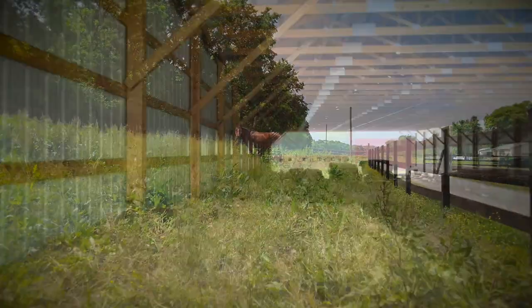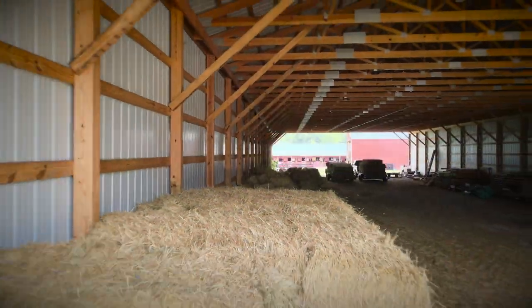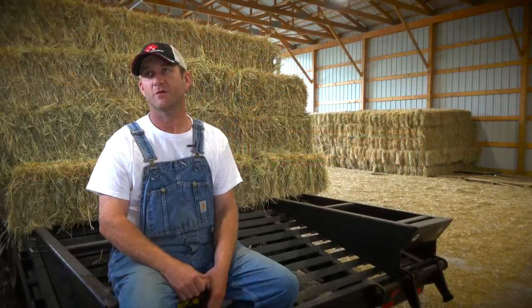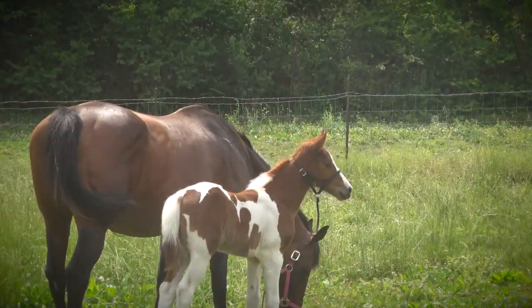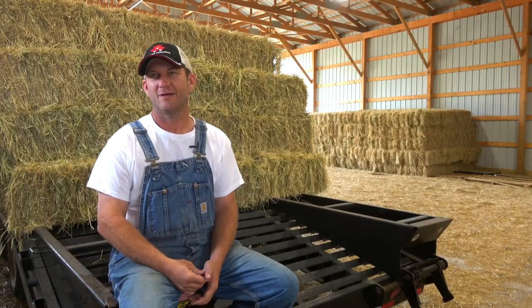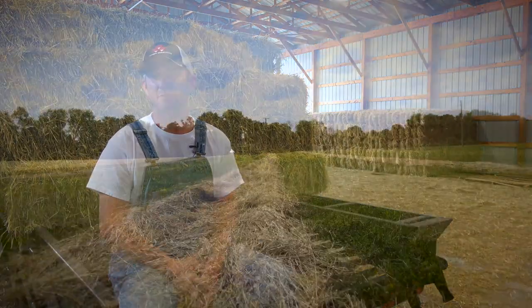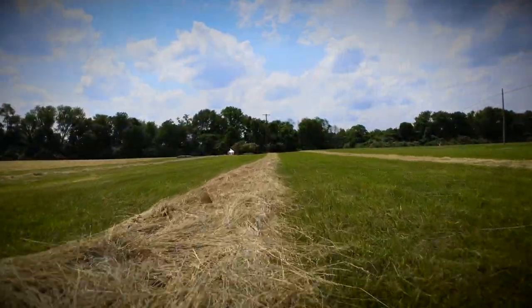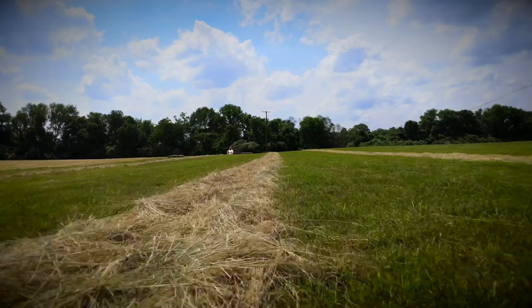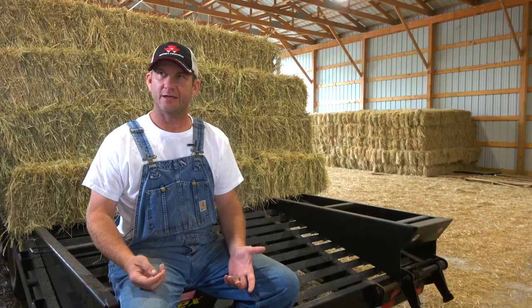We use a lot of hay here, but basically the majority of what I put up is for sale and we're feeding some high-end places — some more expensive horses. Here in Middle Tennessee we're so fortunate to have really good quality grass and it's a mixed native grass. I've never sown hay. Mother Nature gives us a say.